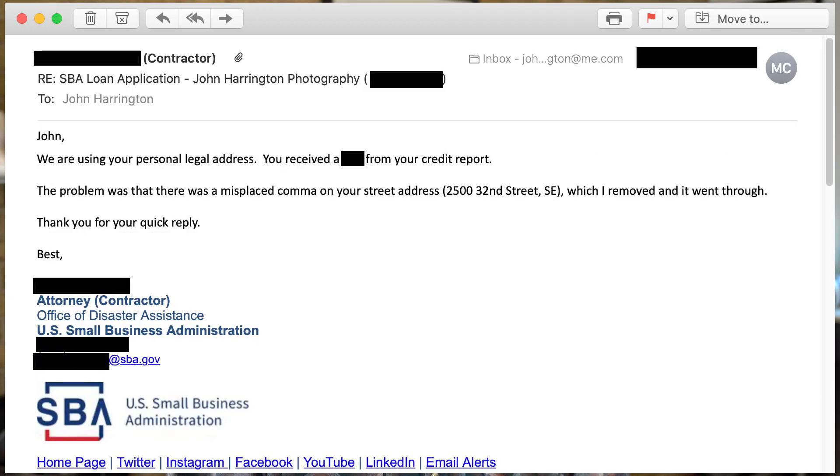Within just a few minutes I got an email back from the contractor at the SBA telling me that they were using my personal address, notified me what my credit rating was, and then pointed out that the issue was in fact a comma in the line for the street address.